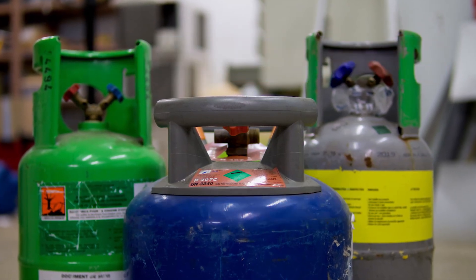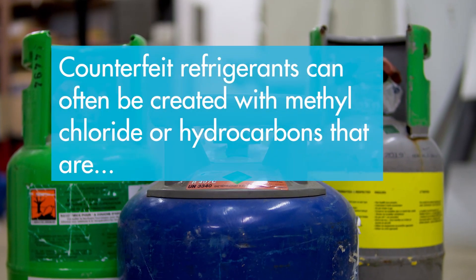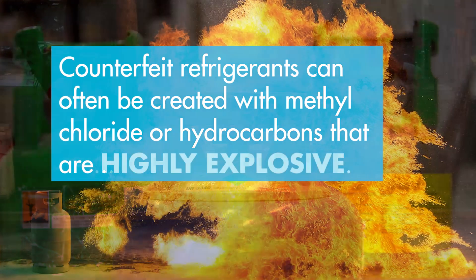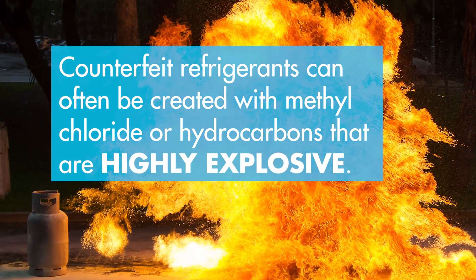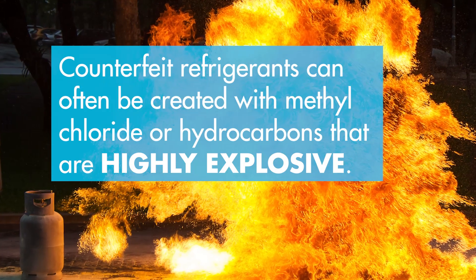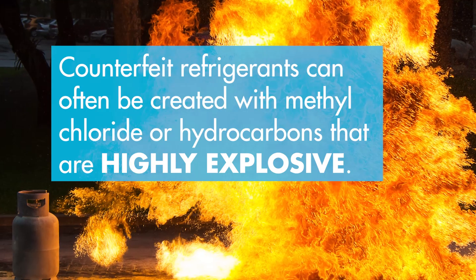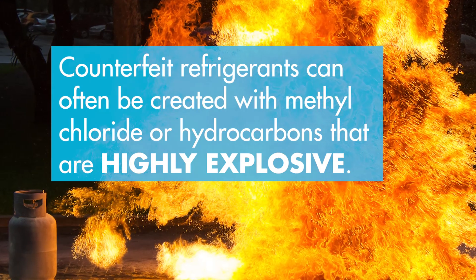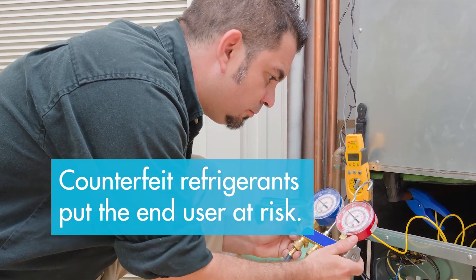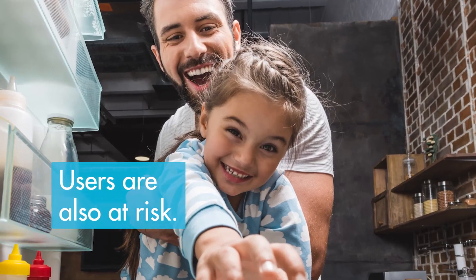Apart from causing irreparable damage to systems, these counterfeit refrigerants can often be created with methyl chloride or hydrocarbons, which can be highly explosive. In 2012, there were numerous fatalities recorded due to explosions caused by counterfeit R134A cylinders from China containing methyl chloride. Use of counterfeit refrigerants not only can put the end user at risk, but the people utilizing the refrigeration unit as well.